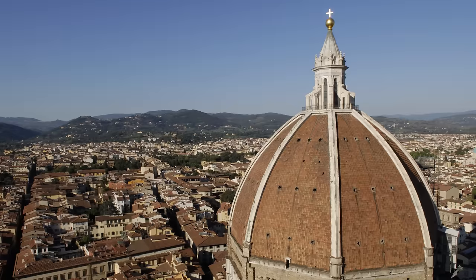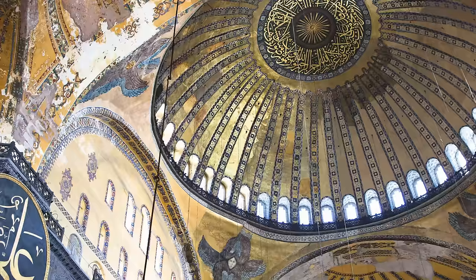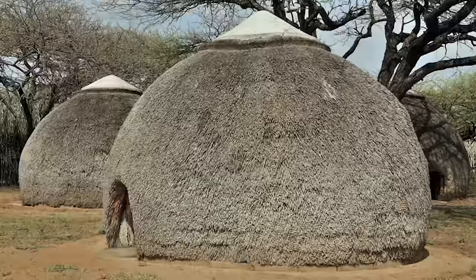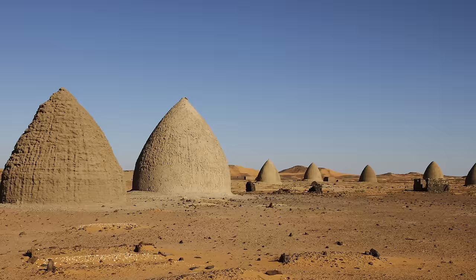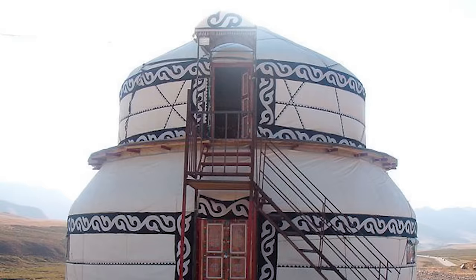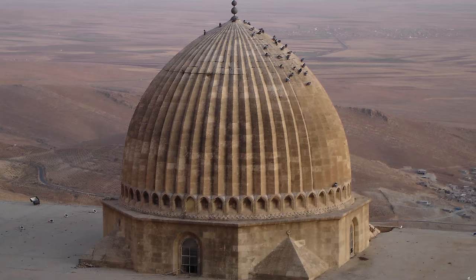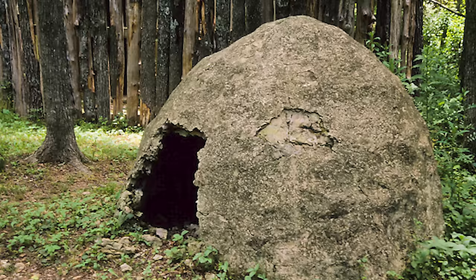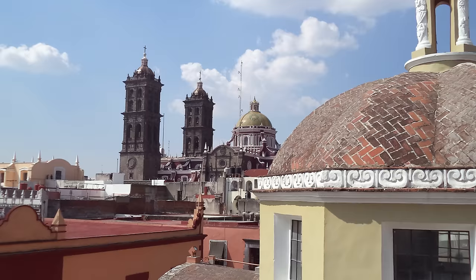The use of domes in architecture can be seen all over the world, not just for their aesthetic beauty — they actually have a very practical use. For centuries they have been used in traditional houses in hot and arid regions such as the Middle East, Mediterranean Basin, and Africa, due to their thermal advantages, structural benefits, and the availability of construction materials. What's really interesting is that scientists are still studying how useful dome roofs can be at cooling a space, and are only just starting to discover that there are multiple factors working together contributing to their effectiveness.